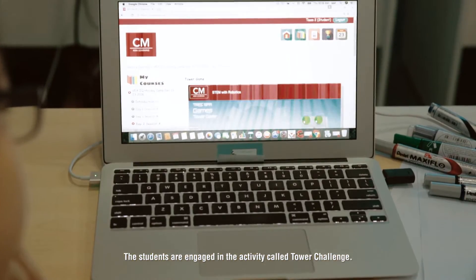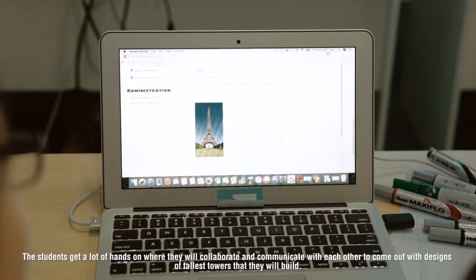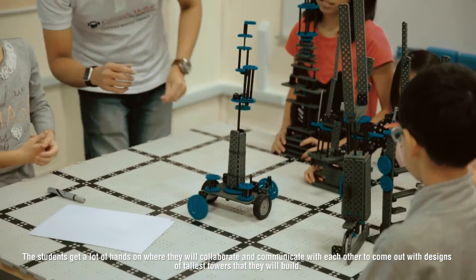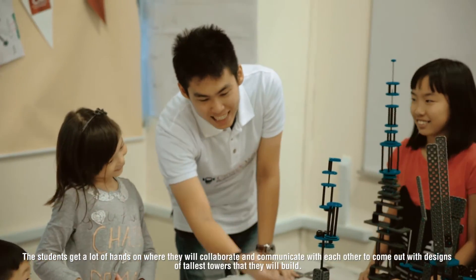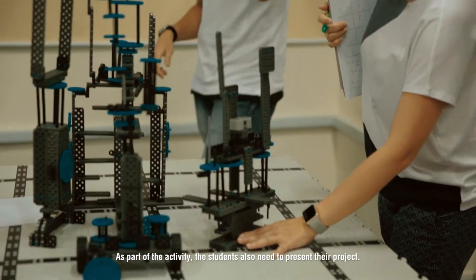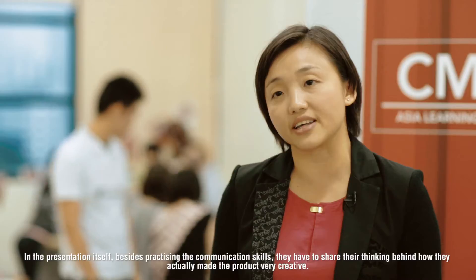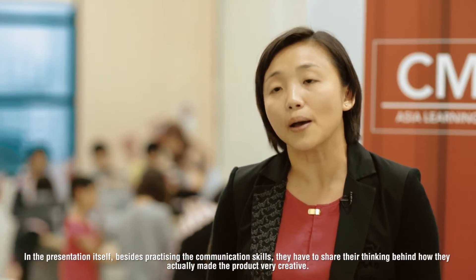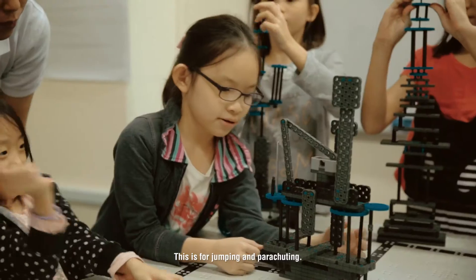The students are engaged in an activity called the Tower Challenge. In this particular challenge, the students get a lot of time to do hands-on work where they will collaborate and communicate with each other to come up with designs for the tallest tower that they will build. As part of the activity, the student would also need to present their project. In the presentation itself, besides communication skills, they have to share their thinking behind how they made the whole product — very creative.